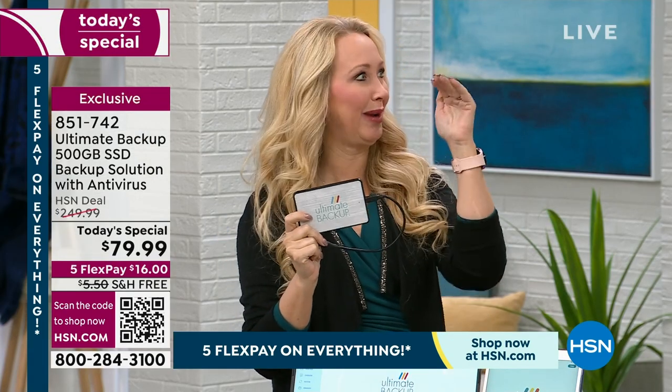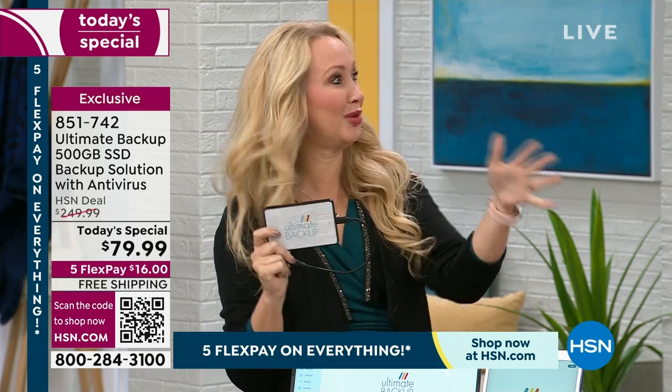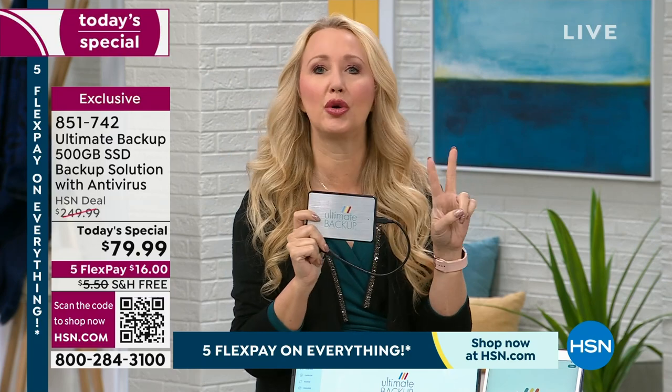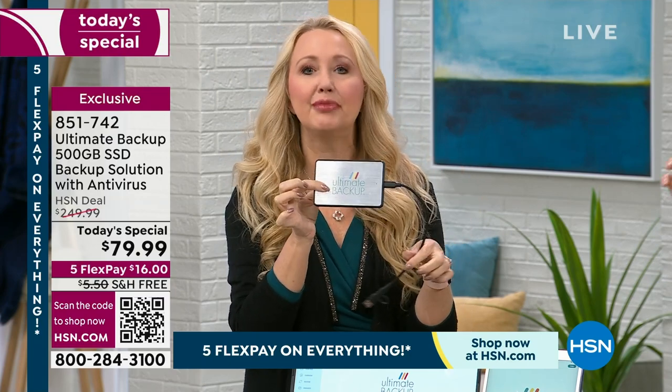Maybe you want to get rid of cloud service — I know cloud service keeps creeping up higher and higher, more expensive all the time. It's a payment you're going to have to deal with every single month forever, unless you want your pictures to go away. When you have Ultimate Backup, you can get rid of the cloud services you may be subscribing to. I was subscribing to two different ones — one just for music and one for pictures and documents.